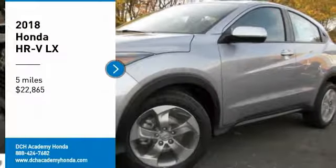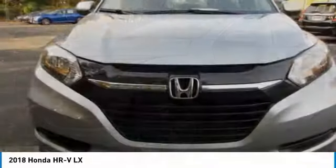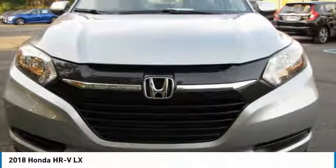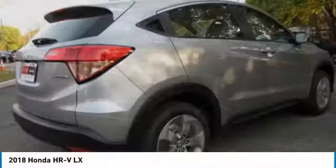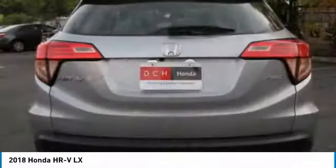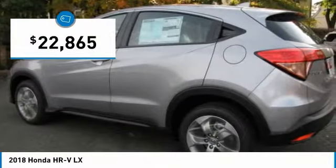Looking for the right vehicle? Check out the 2018 Honda HR-V. The HR-V has a good-looking exterior with a clean design. It comes with a well-tuned suspension and a handsome and flexible interior with tons of options to choose from, and is priced below $25,000.